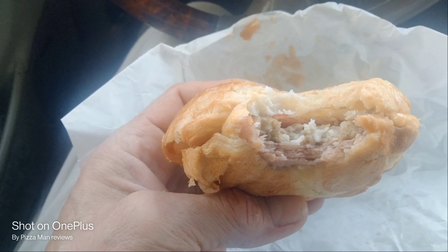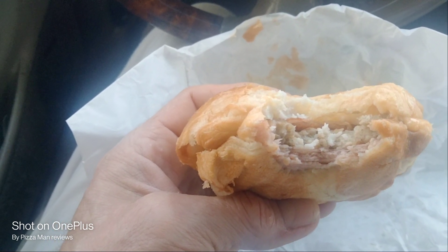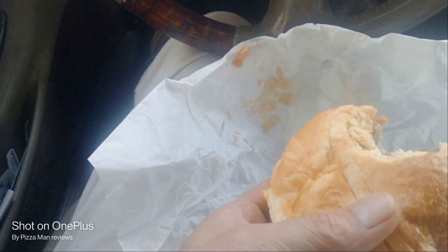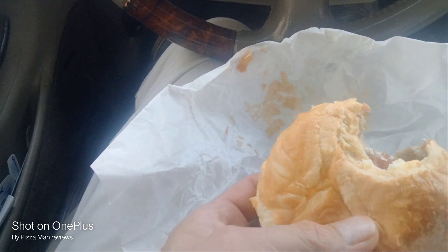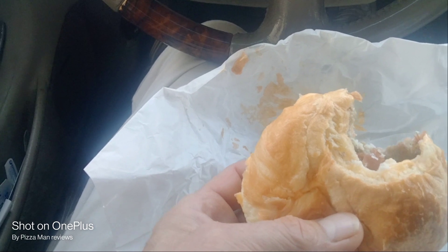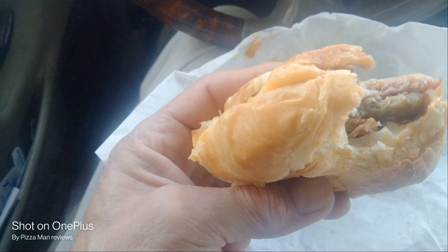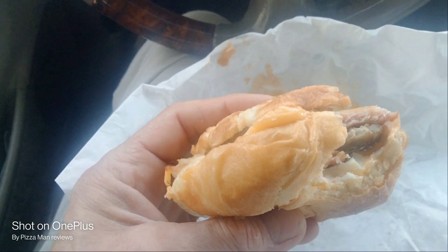Rachel and I ate at McDonald's yesterday and they didn't even make the sandwich right — they didn't put cheese on it after I specifically told them to. And for her breakfast sandwich, a hash brown, and an orange juice, it cost us just about $15.94. I was like, wow, that was expensive.